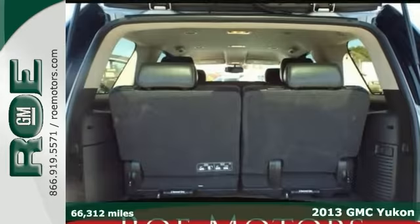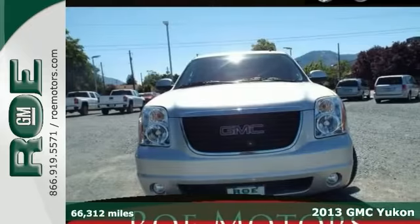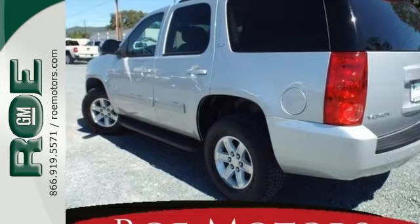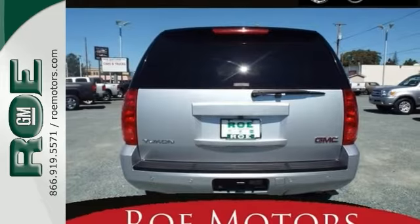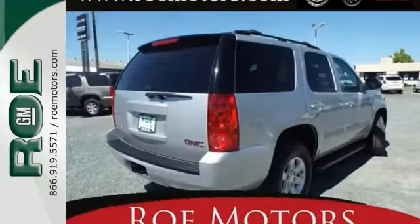Here's the 2013 GMC Yukon. This SUV has some great features like four-wheel drive, remote start, and a backup camera. It also has heated leather seats, dual-zone climate control, and the third-row seat. Add to that the tow-ready capability, and it has plenty of power with a 5.3-liter V8 engine.